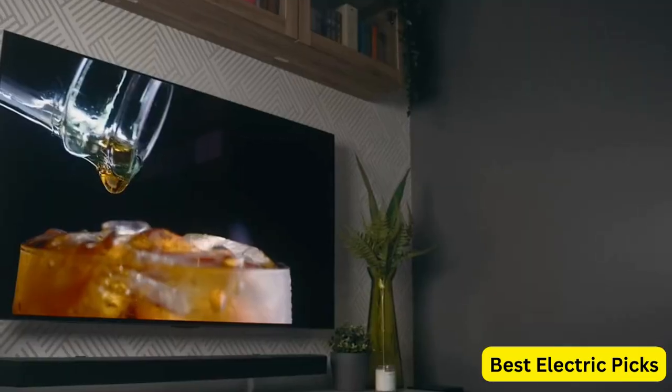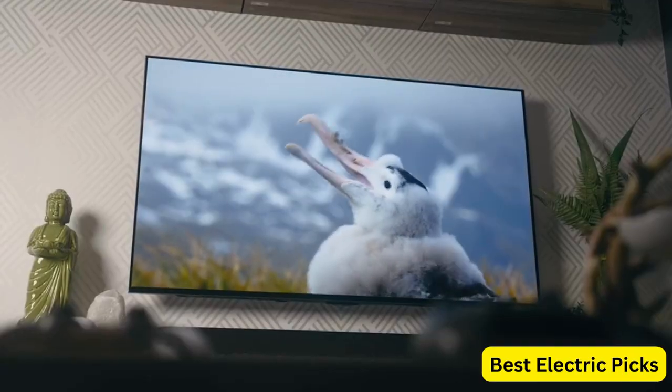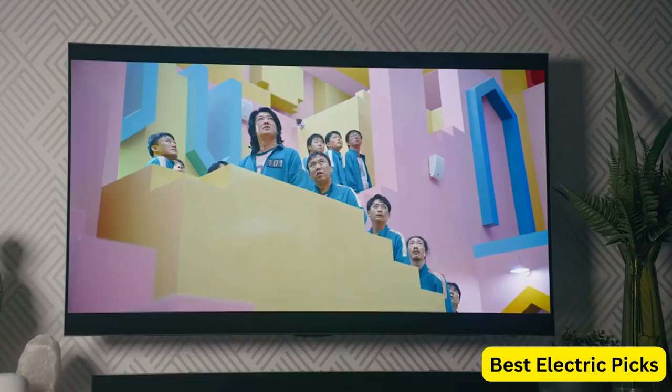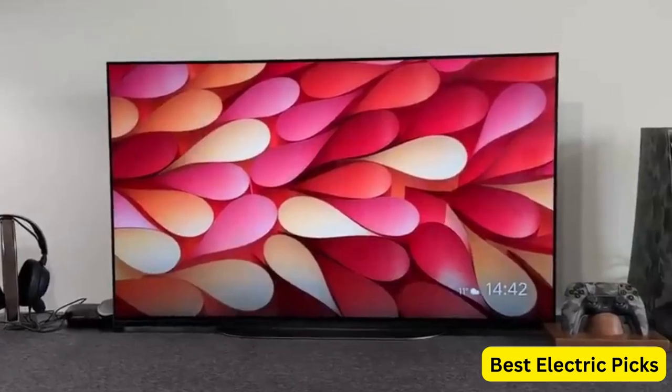In this video, we'll showcase the top OLED TVs based on their performance, features and price. We'll cover everything from entry-level options to high-end models, so no matter what your budget is, there will be an OLED TV for you.